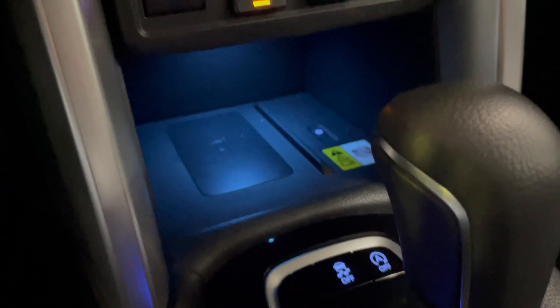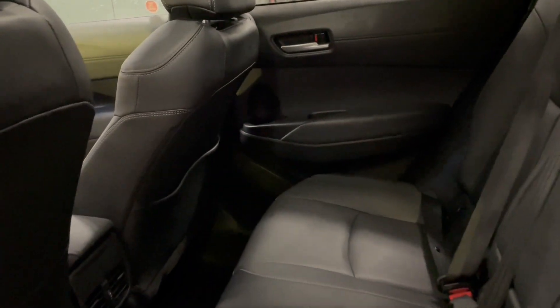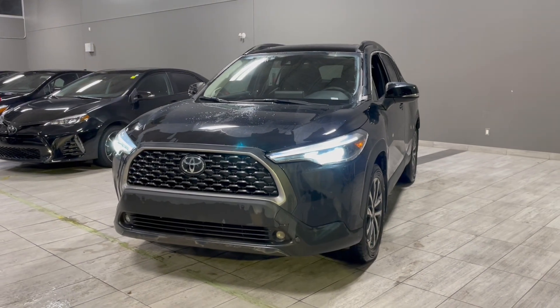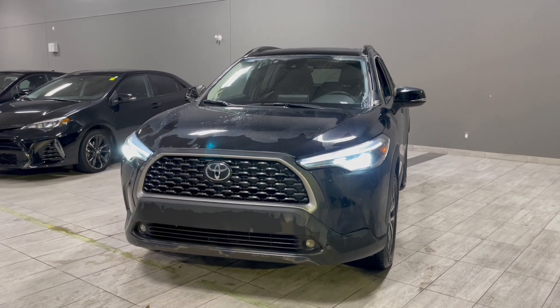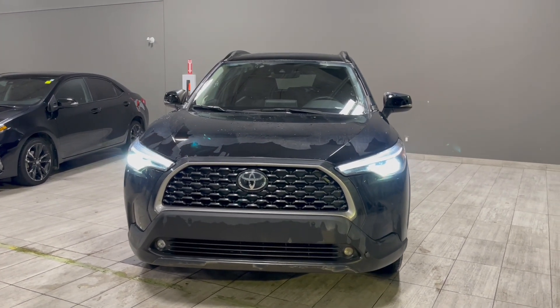And last but not least we do have the wireless charging station. Taking a quick peek in the back, you do have the black leather as well back here and some storage on either side of the door and behind the passenger seat. Taking a last look at the 2022 Toyota Corolla Cross XLE, some of the key features in this vehicle are the heated steering wheel, the wireless charging station, and the sunroof.